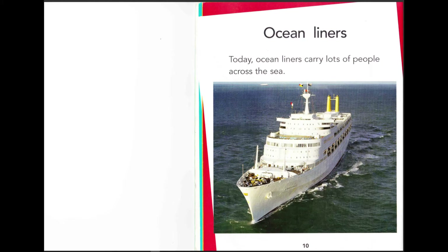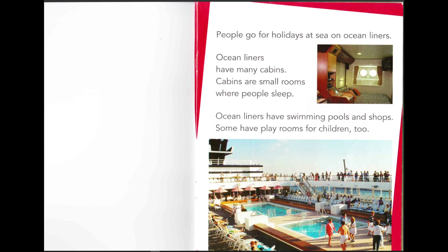Ocean liners today carry lots of people across the sea. People go on holidays at sea on ocean liners. Ocean liners have many cabins — cabins are small rooms where people sleep. Ocean liners also have swimming pools and shops. Some have playrooms for children too.